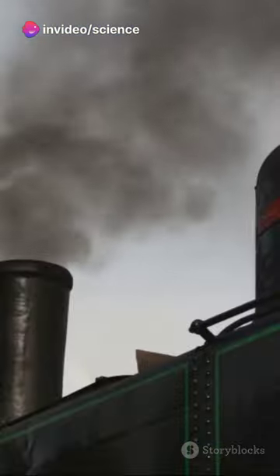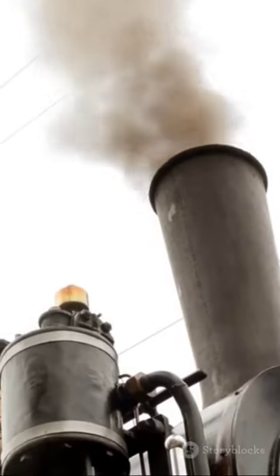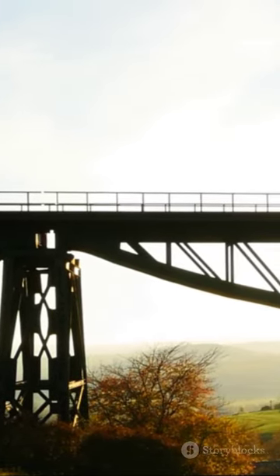It's a cycle of conversion — from heat to steam, pressure to mechanical motion. The steam locomotive, a marvel of engineering, harnessing the power of nature to move mountains.